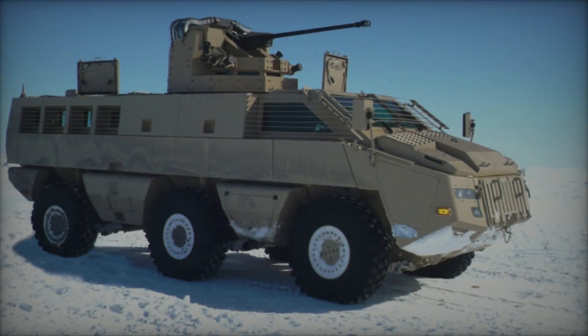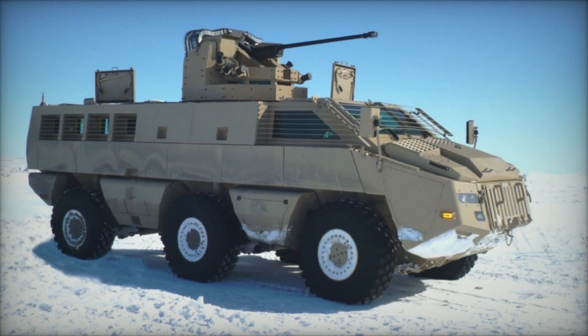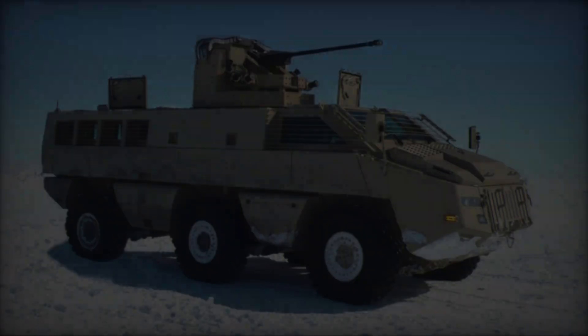The Mbomb 6 6x6 armored vehicle represents a paradigm shift in modern military operations, offering a potent combination of firepower, mobility, and protection.